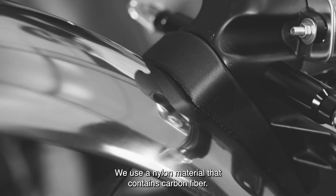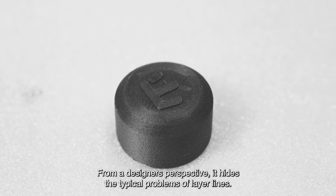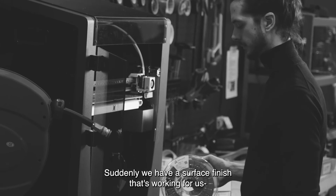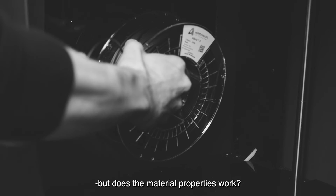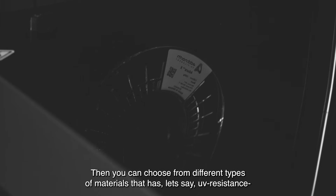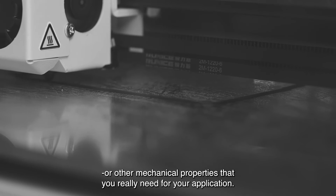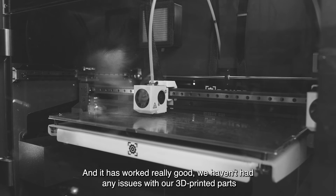We use a nylon material that has carbon fibres in it. From a designer's perspective it hides the typical problems of layers. And then suddenly you have a surface finish that is working for you, and the material properties work fantastic. You can also choose from different types of materials that have UV resistance or other mechanical properties that you really need for your application. They have been working really well — we have not had any issues with the 3D printed parts.